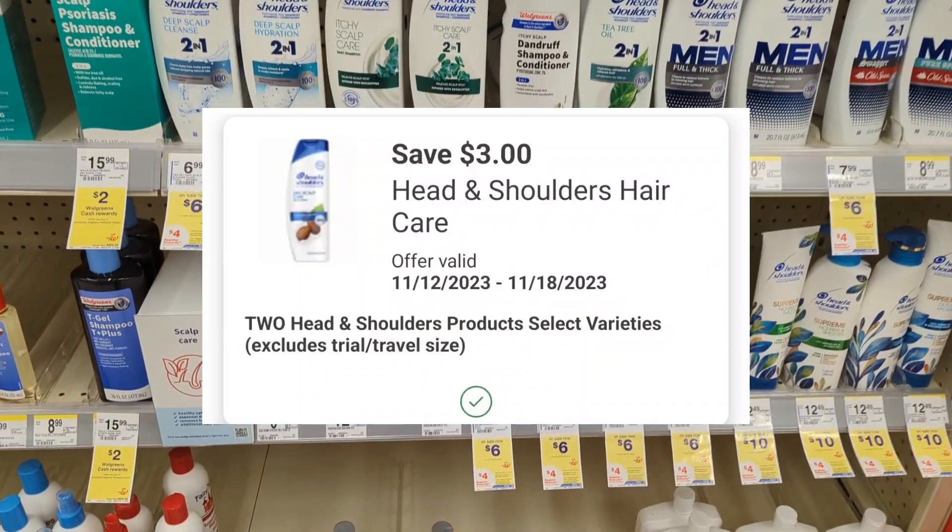Up next under bath care, Dove is on sale for $7 each, and on promotion when you buy two, you get a $4 registry reward. There is a $1.50 off digital coupon available for the women's body wash and a separate $1.50 off digital coupon for the men's body wash. So you'll pay $11 out-of-pocket, but you'll get back a $4 registry reward — final cost $7 or $3.50 each. Under the same promotion, the Dove body scrub is also included. There's a $3 off digital coupon available. Combining the women's body wash and the Dove body scrub, after digital coupons apply, you'll pay $9.50 out-of-pocket, but you'll get back a $4 registry reward — final cost $5.50 or $2.75 each.